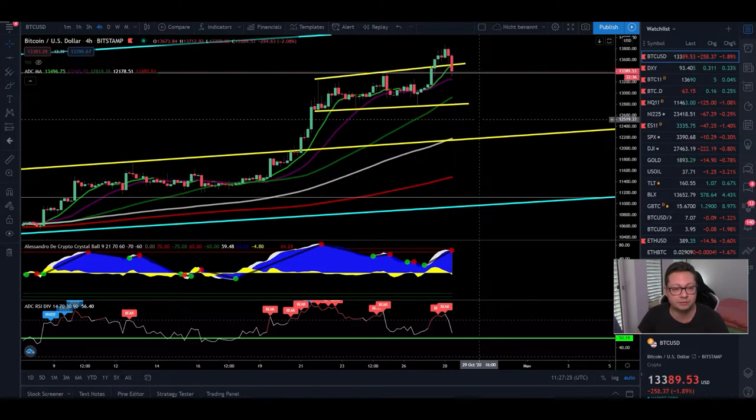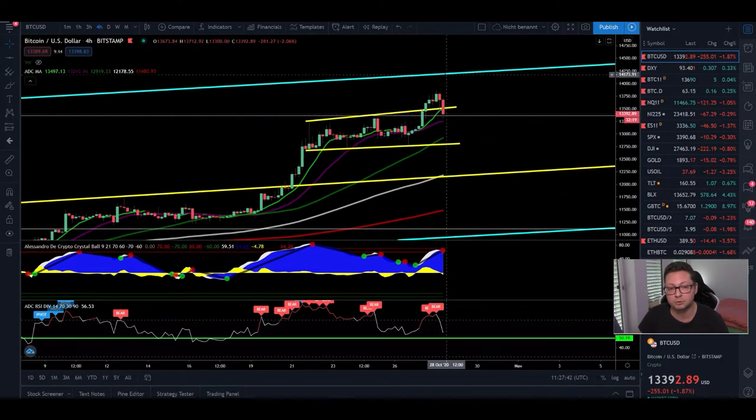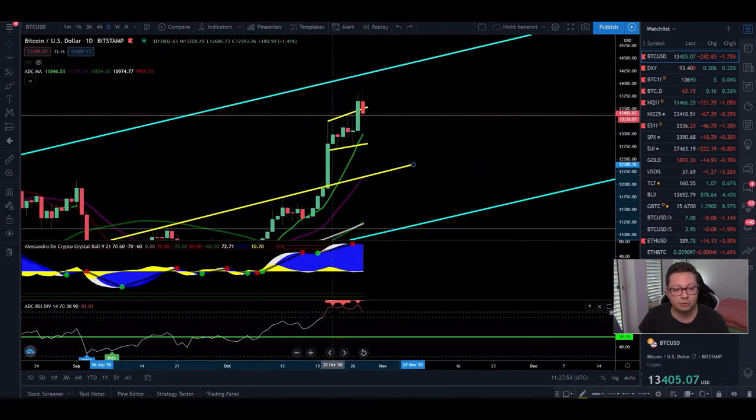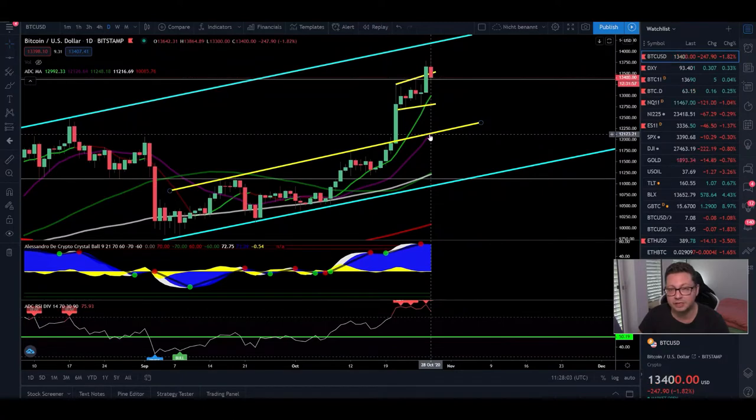Only if we get a close below the 20 moving average do I think we're going to see a bigger correction, potentially even towards the 200 moving average at $11,500 and then maybe a test of the main support at $11,000. We also have some small CME gaps down below, and in my own indicator we are getting a sell signal — not yet confirmed, but will most likely be confirmed if we are not able to push towards $14,000. On the daily time frame we are still very overbought in the RSI, and the 20-day moving average is perfectly lining up with previous resistance at $12,100, which should now be turning into new support.